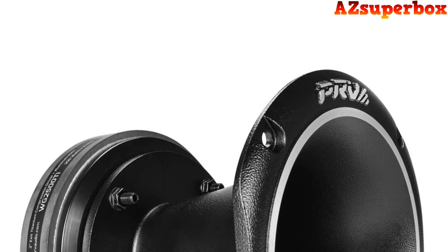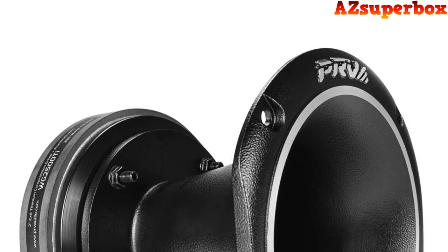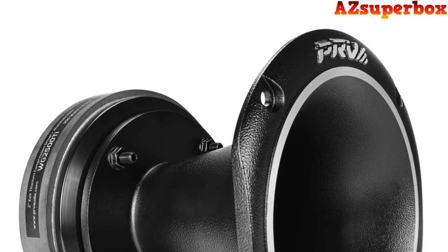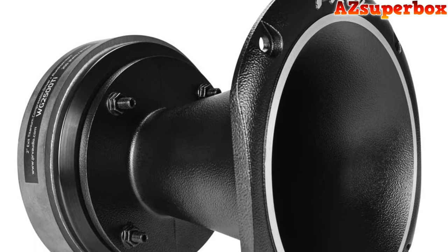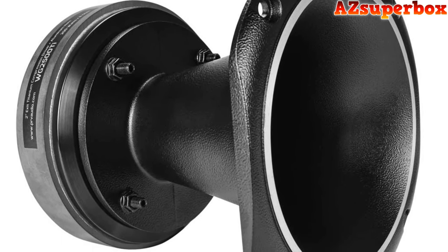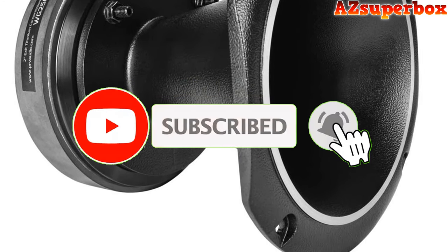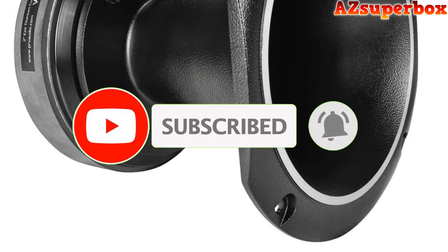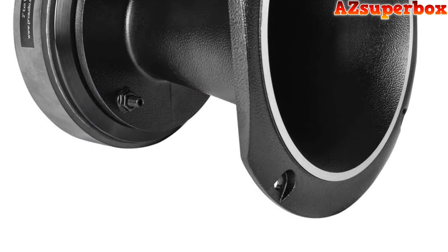Welcome to AZ Superbox. In this video, we're thrilled to present the top 5 best horn tweeter speakers. If you're looking to enhance your car's audio system with crisp and detailed high-frequency performance, these horn tweeter speakers are perfect for you. Horn tweeter speakers play a crucial role in reproducing clear and dynamic high-frequency sounds, bringing out the intricacies and brilliance in your favorite music.